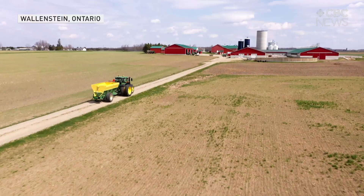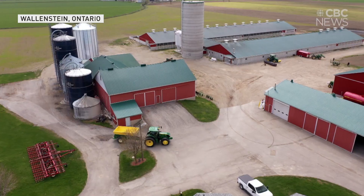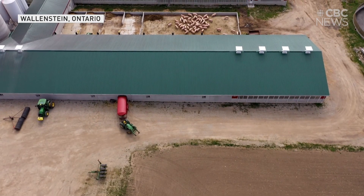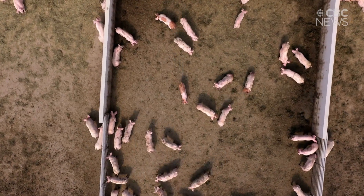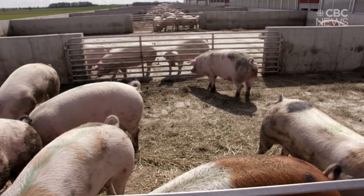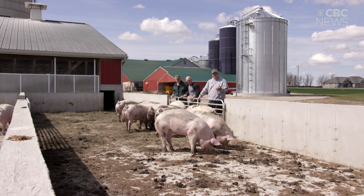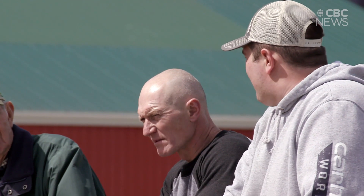This land has been farmed by the Israel family for five generations. Here the fight against climate change begins with what's under the ground. And these guys are all part of the plan. You see the manure on the floor and that's going to be collected and reapplied to the fields as a natural fertilizer source. Five years ago Brett Israel joined the family business with his father Jamie and grandfather Carl.